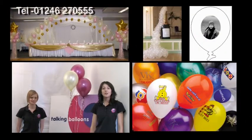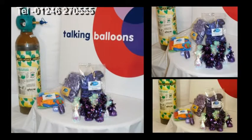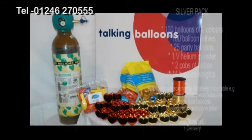Today we would like to show you our collection of DIY wedding packs. There are three packs available: Budget, Silver, and Premium.